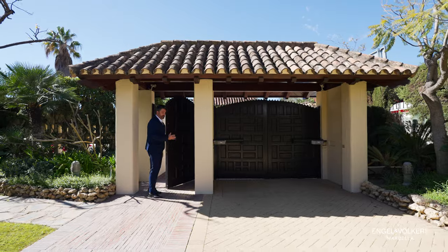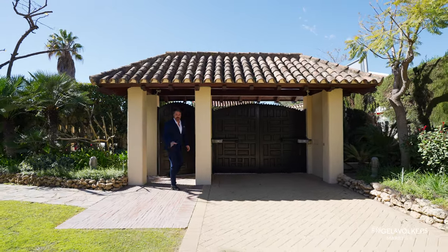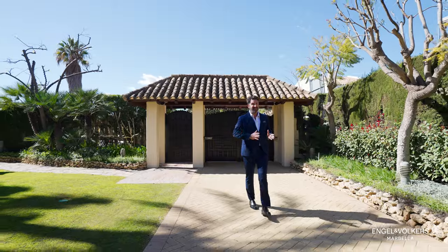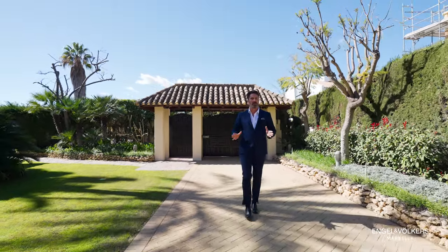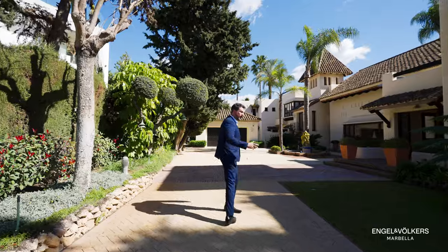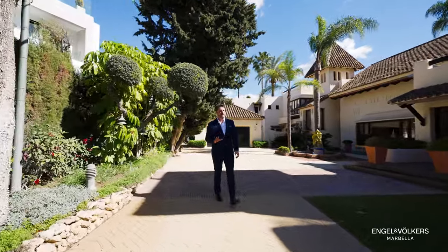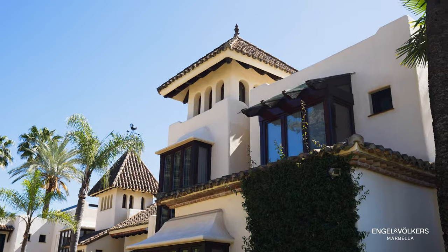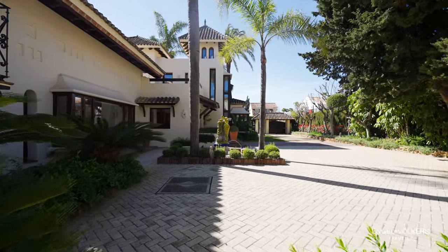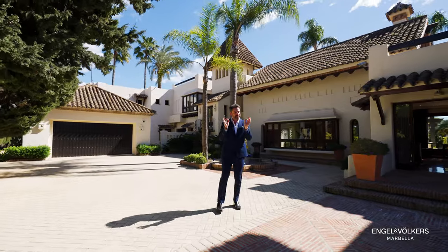One of the most important things about this home, aside from everything basically, is its proximity to everything, and of course, this unique plot. This is nearly 4,000 square meters of plot in a prime location. It's so close to the beach, I'm even going to walk there with you later. But before we move on, the most important thing we have to discuss here is the architecture.